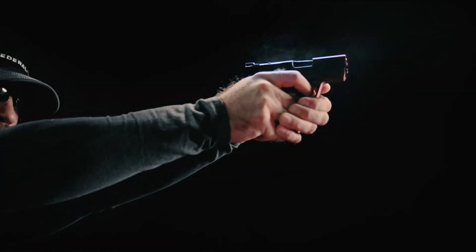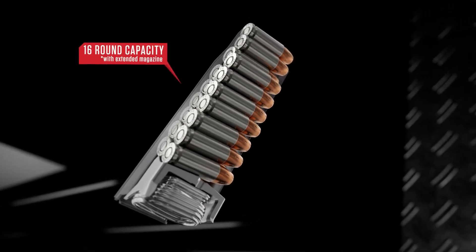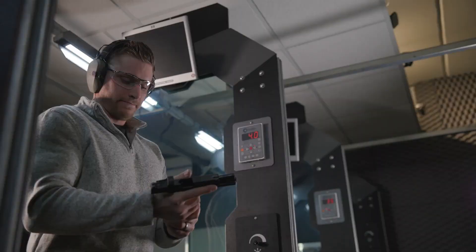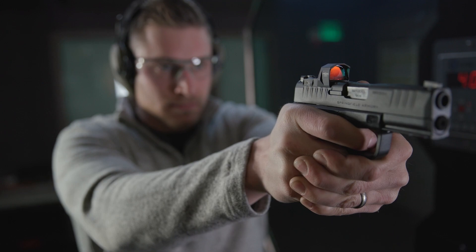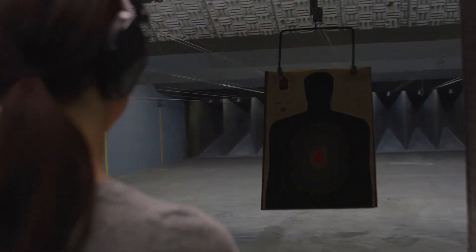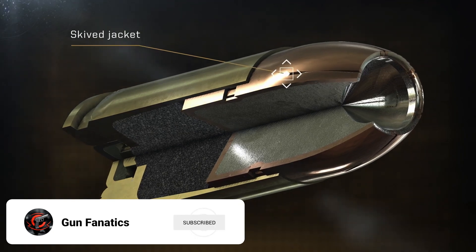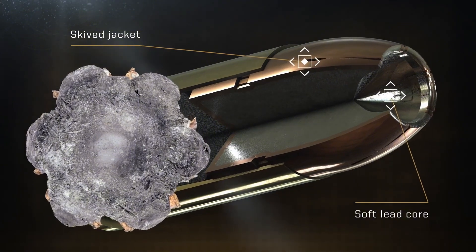One possible reason for this discrepancy is the idea that gel tests don't fully capture factors like kinetic energy transfer or the temporary stretch cavity. However, as I mentioned in our TNT test, most handguns simply don't generate enough velocity for those to make much of a difference. Coroners, surgeons, and other experts who analyze gunshot wounds tend to agree that handguns only stop threats by directly damaging critical internal structures.